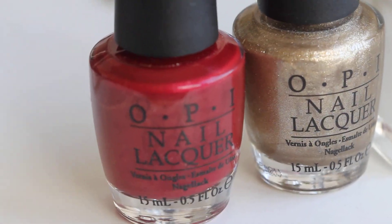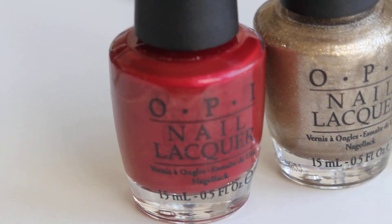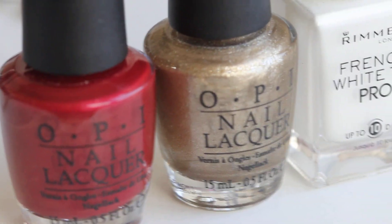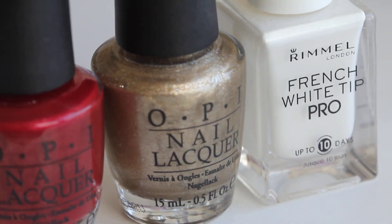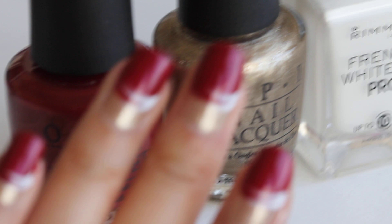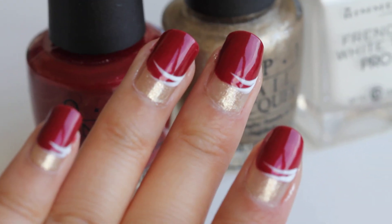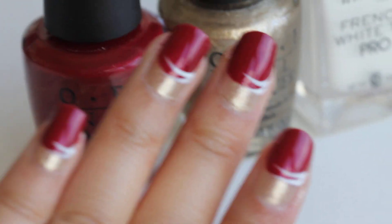Hi everyone, it's Steph. I have OPI's Color to Diner 4 from the Touring America Collection, OPI Glycerland, and Rimmel French White Tip Pro. I wanted to do something different with my nails today, so this is what I came up with. Sorry for the shaky cam — I have lost a part of my tripod.